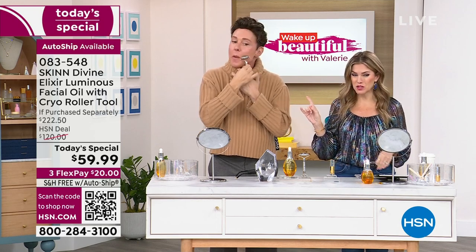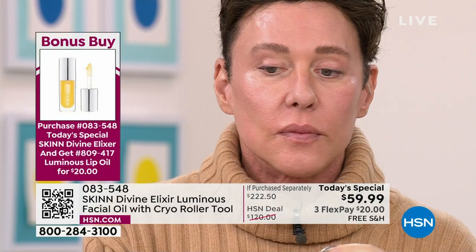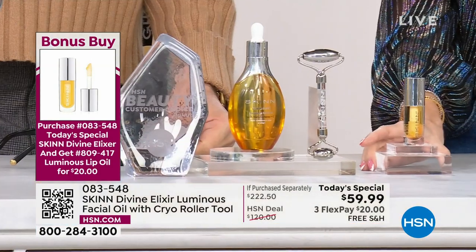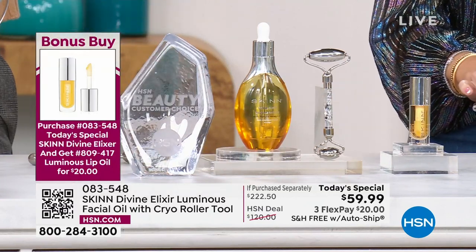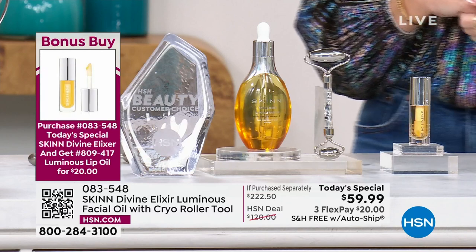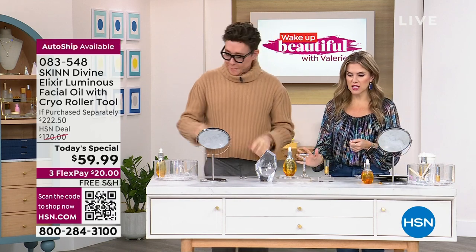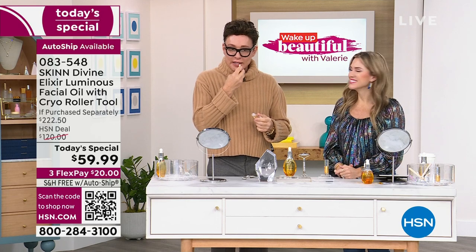Our bonus buy has been really popular. Before it gets too late in the day, if you love the Manuka honey for your face, your hair, your cuticles, everything — we also have a bonus buy where you can get the Divine Elixir lip oil for only $20 when you pick up the Today's Special. That's on free shipping and handling. Together you could get it home for about $26 and change. It's real oil for the lips — not synthetic. Your lips are never dry. They're always perfect. It also has vitamin C ester, so it brightens fading lips.